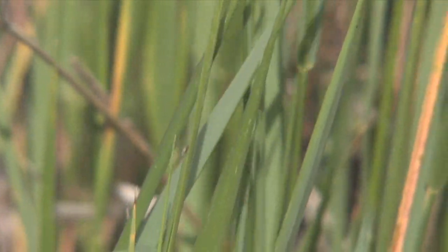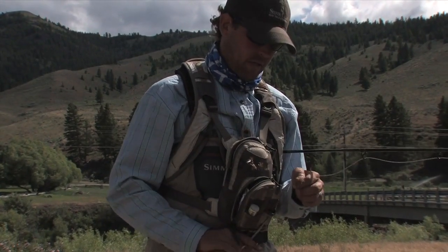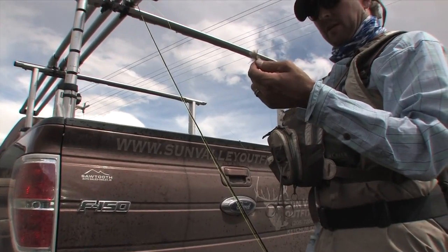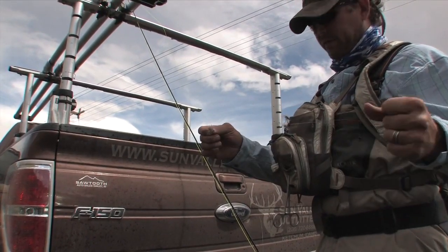There are a bunch of different stoneflies on the river right now — all the way from the salmon fly on down. It's spectacular to see how many kinds there actually are. It's a big dry fly and that's a beautiful thing. Let's see what the trout have to say about it.